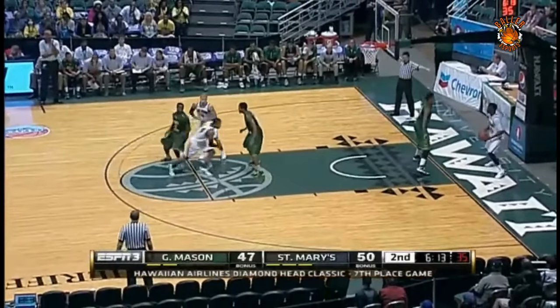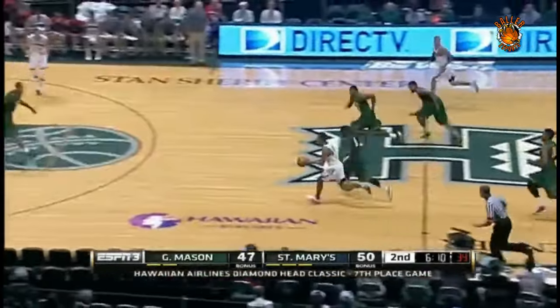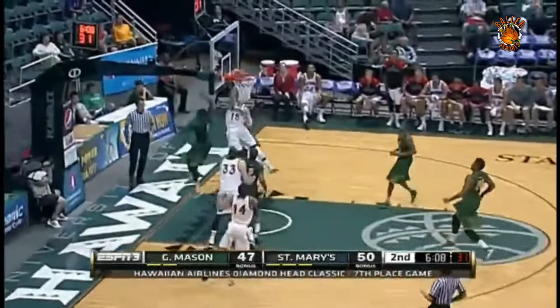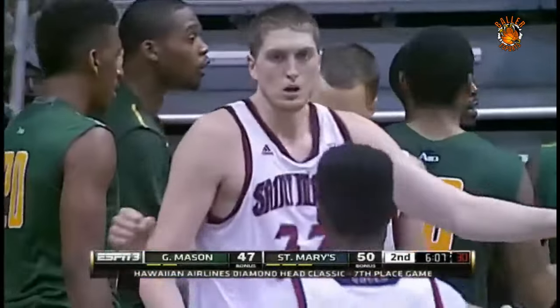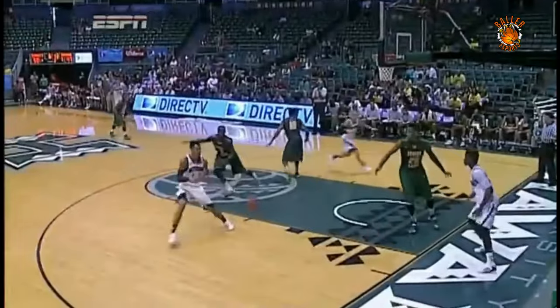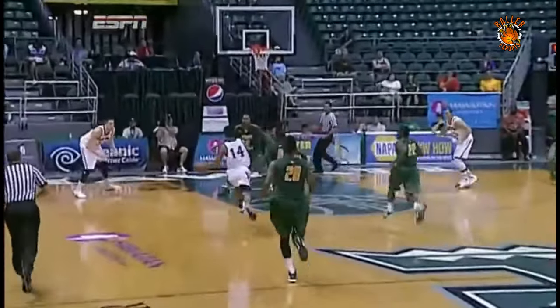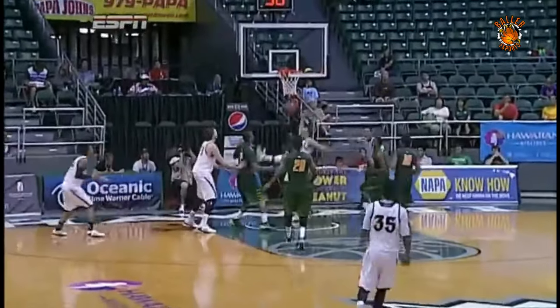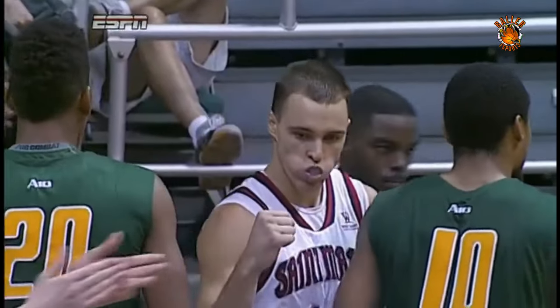Guys were practicing hard, getting better. Holt putting the head down, getting it to the front court to Levesque, who's fouled as he tried to rock it. And if you're George Mason, you're making a decision: is the press helping us or hurting us? Can't give up baseline like Bryan Allen does right there — or sideline, I should say. First foul on Allen, ninth team foul, so one-on-one opportunity.